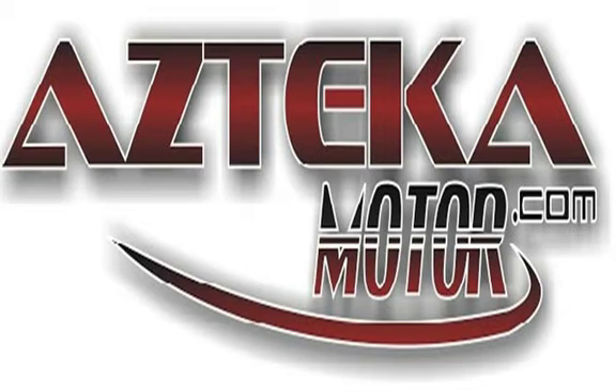Only at Azteca Motor. Remember the name — Azteca Motor, home of the no credit check. For more information, visit our website at Azteca Motor.